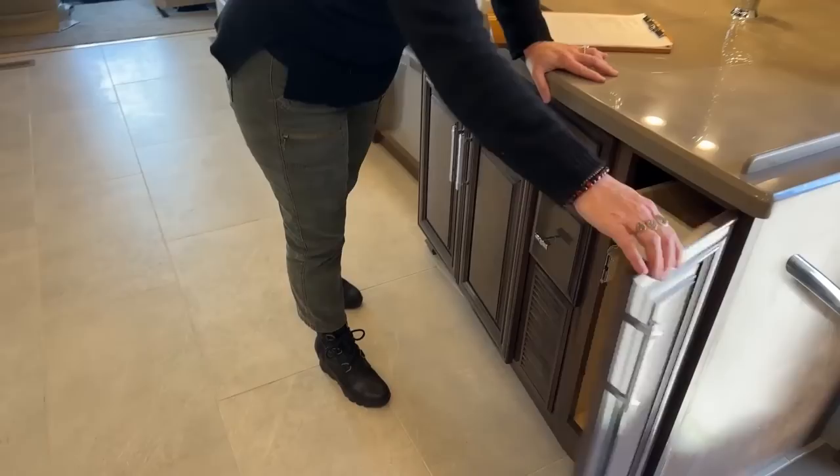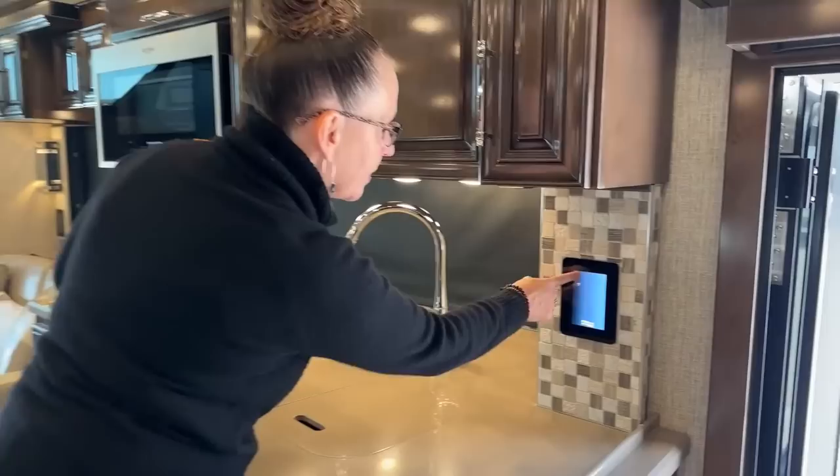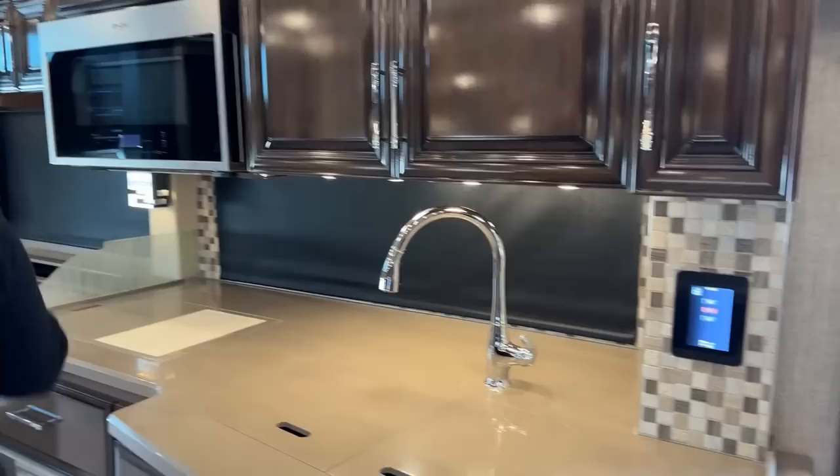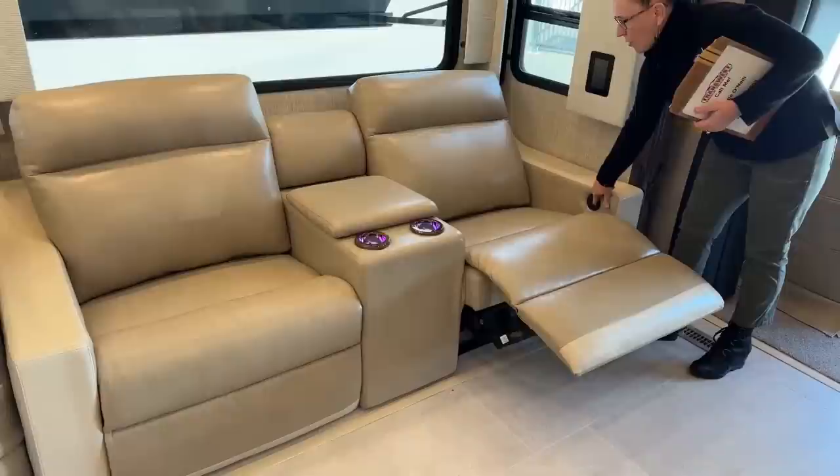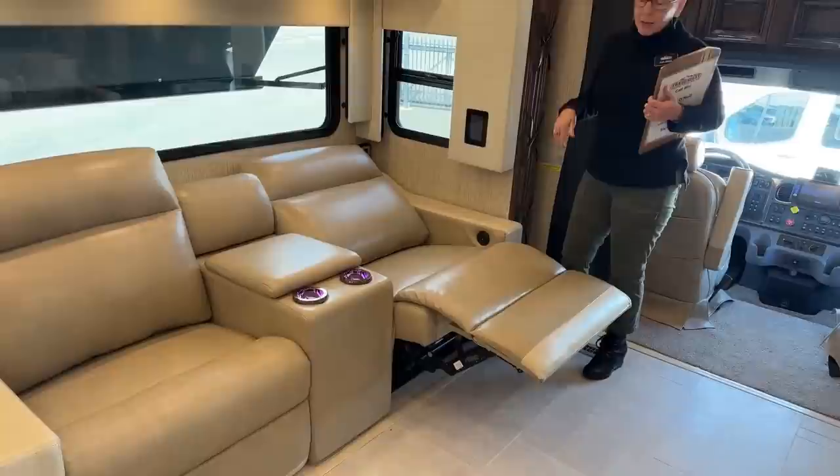For those of you looking to maybe get into a Super C but still don't want to give up that luxury, this is a great coach. I'm going to go to Systems and put the TV lift up so we can take a look at that. The theater seats here have USB ports in the actual controls — these are so fantastic. I get a lot of questions as to whether or not you could sleep in this theater seat. That is as far out as it goes; I personally couldn't sleep like that, but a lot of people certainly could — it just depends on how you are.